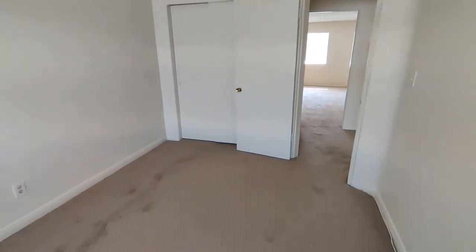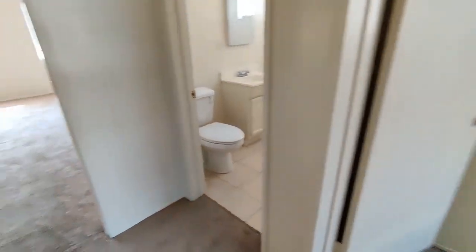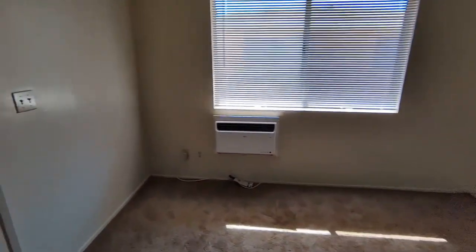Back to the front door. We're right here in a little hall with our two bedrooms and the bathroom, the living room, the kitchen, and out the front door.